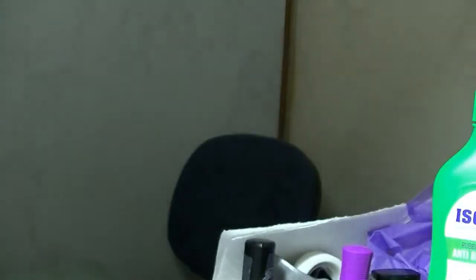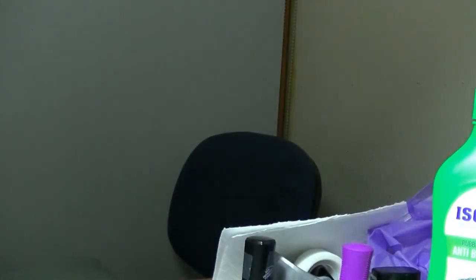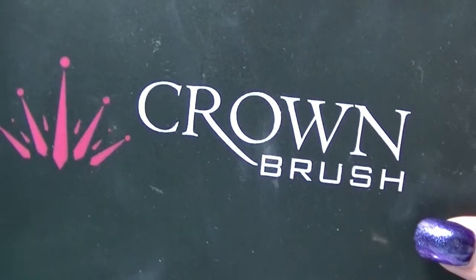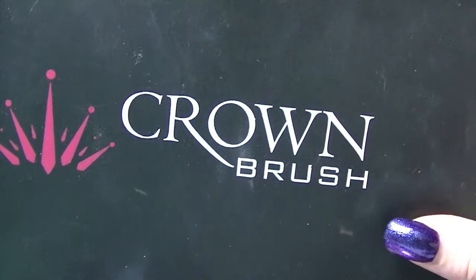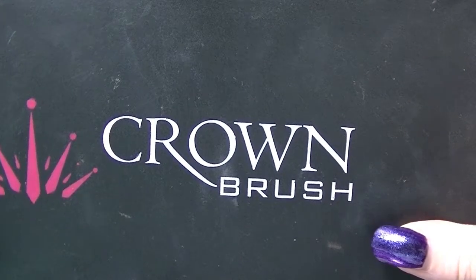Crown don't put anything on the back of their palettes. Crown is the go-to brand for the beauty school that I went to, which would be why I have this particular palette. This is the Crown multi-palette — it doesn't actually have a name.